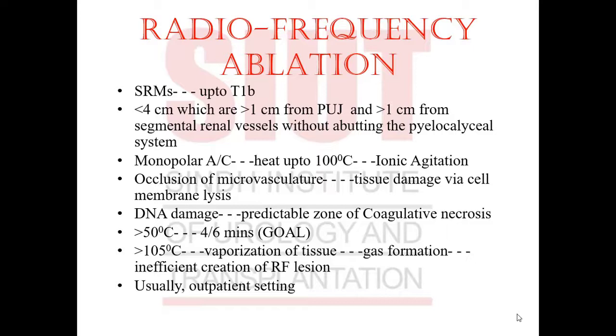Why are segmental renal vessels important while ablating a tumor by radiofrequency? RFA works on the principle of monopolar alternating current. It heats the tumor substance to 100 degrees centigrade — the boiling point of water — causing ionic agitation, occlusion of microvasculature, tissue damage via cell membrane lysis, resulting in DNA damage, and a predictable zone of coagulative necrosis.